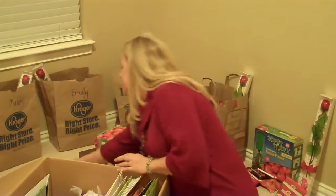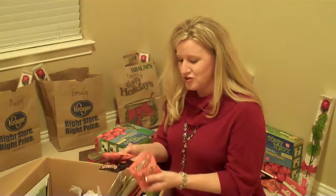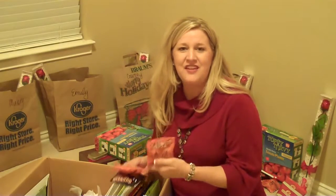That way I can easily see whether I have enough for each person's stocking. I find things all year long that are on clearance or inexpensive. These are just individual bags of pretzels that I found after Halloween this year.